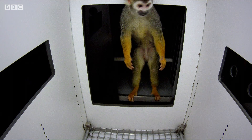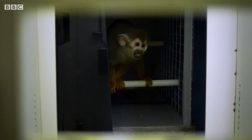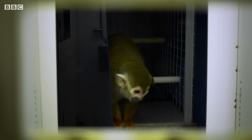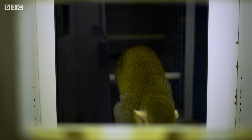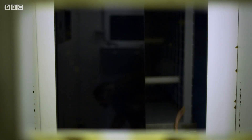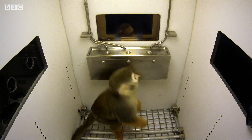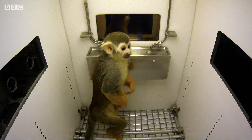Meet Dalton. Meet Sam. They are squirrel monkeys that Jay has been working with for the last four years. Like all squirrel monkeys, when they arrived at Jay's lab, they were colour blind and couldn't see reds or greens.